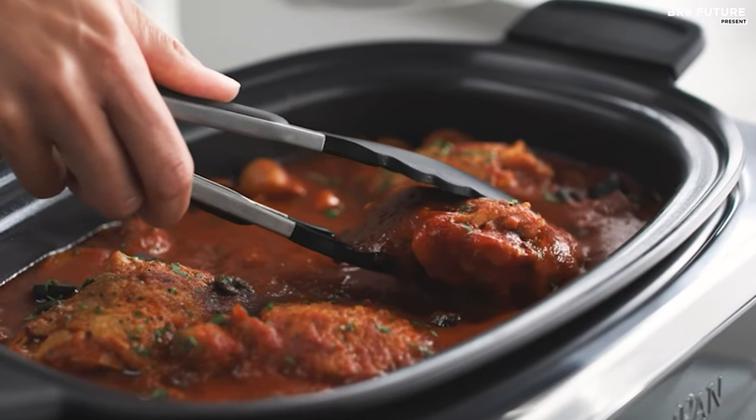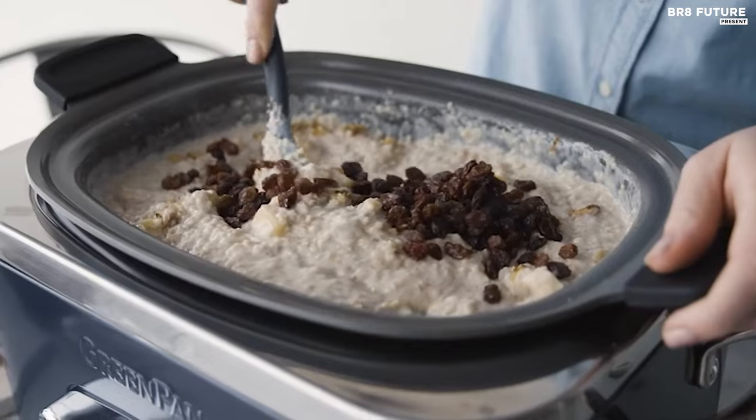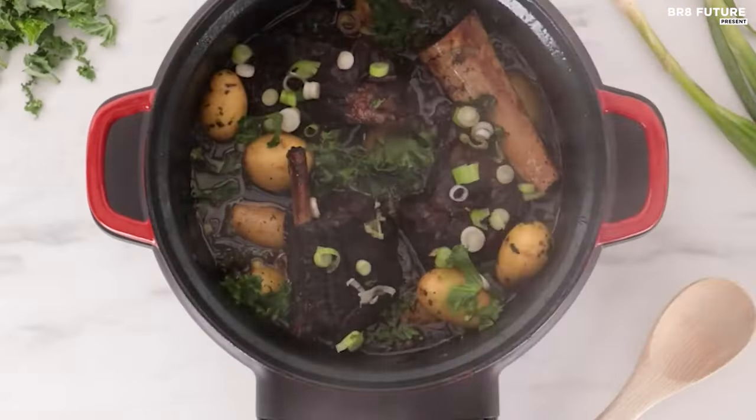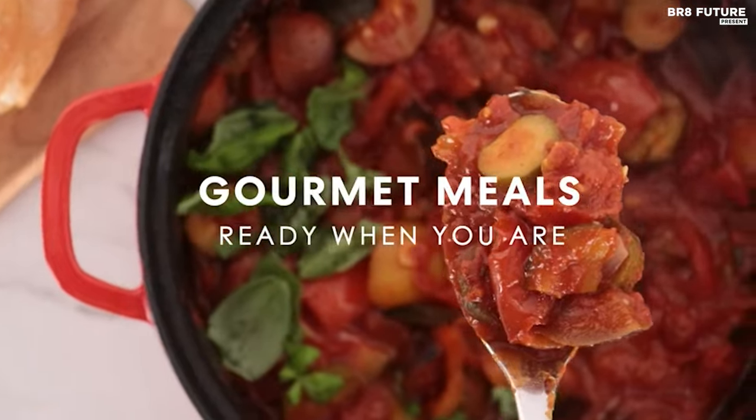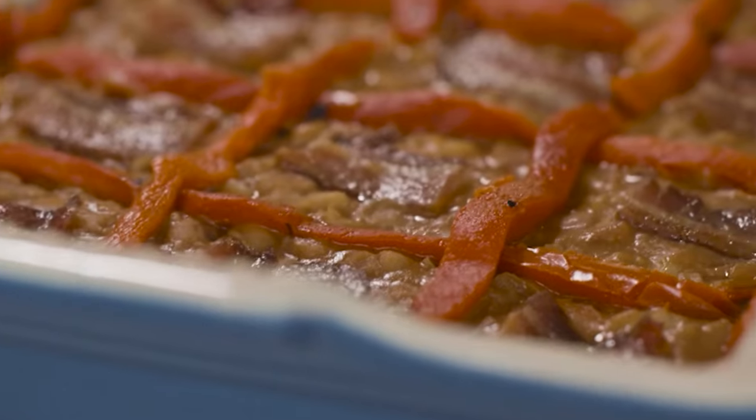A good slow cooker can help you create largely hands-off meals for breakfast, lunch, dinner, and even dessert. The set it and forget it approach means you can simmer foods while you're at work or overnight, and it helps keep your stovetop and oven available for other tasks.